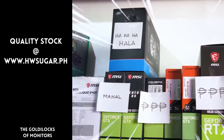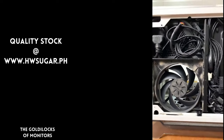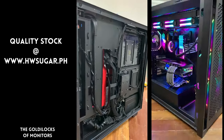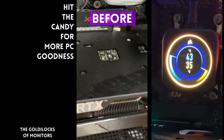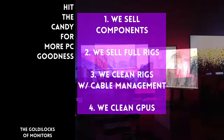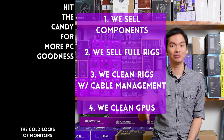Paminsan, may nagtatanong kung may kilala ba kaming computer shop na trusted na hindi ka lolokohin. Actually, meron — kami. Full-service PC store ang Hardware Sugar. Nagbabenta kami ng PC components, nagbabenta rin kami ng fully assembled rigs. We clean computers, kasama na rin yung cable management at CPU cooler repasting sa cleaning. We also clean and repaste GPUs. Nasa Makati yung physical store namin, and you can also buy from our site, www.hwsugar.ph, na 100% palaging up-to-date yung inventory. Kung in-stock yung item sa amin, available yun sa site. We also ship nationwide. Thanks for watching, and maybe one of these days, magkita tayo sa shop.